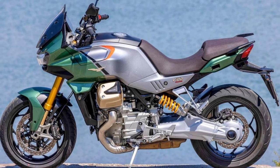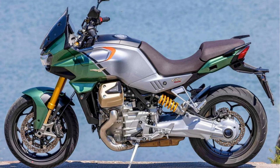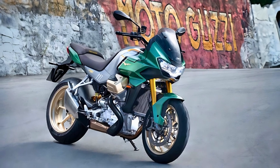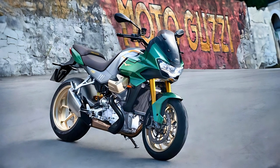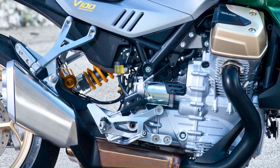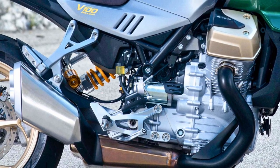It boasts a six-speed transmission and a final drive to keep you cruising smoothly. It's got the kind of compact body that'll make you feel like a race car driver on twisty roads, all while keeping you steady for those marathon rides. You can fine-tune the front suspension, and the chassis is made of sturdy steel tubing.